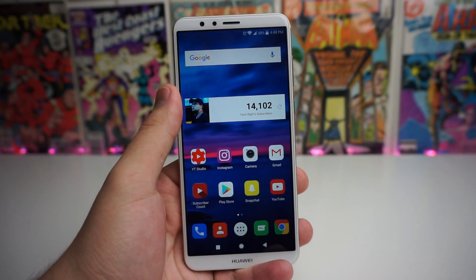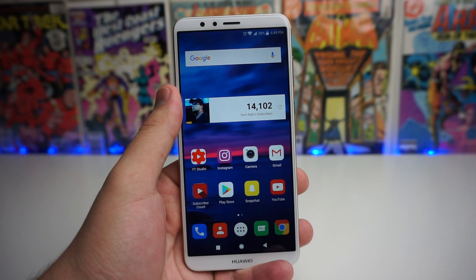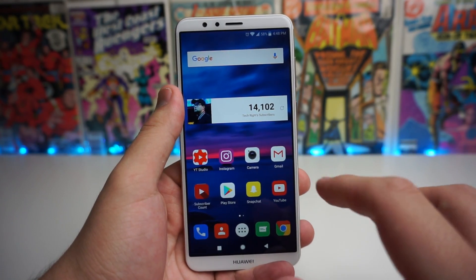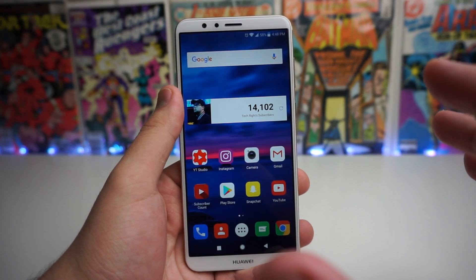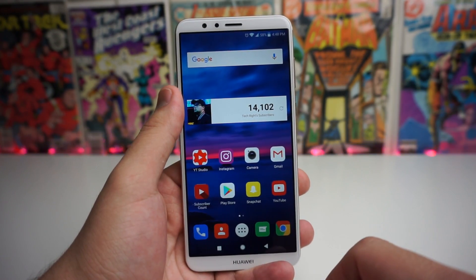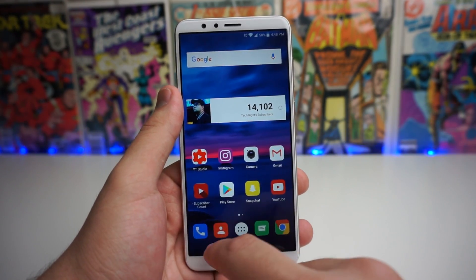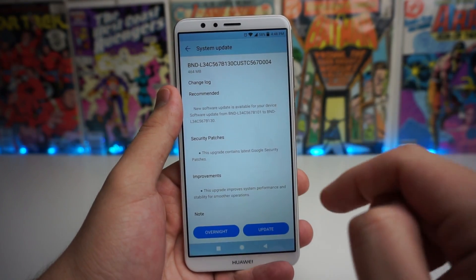Yo, what is up tech gang? Stefan here from TechRite and today I'm going to be showing you that we did receive a software update for the Huawei Mate SE. Obviously the 7X has got the Oreo update if you guys did not know about that, and we're going to go ahead and see if we got the Oreo update. I'm not 100% sure if we did. It seems like it's just going to be a little patch as you see right here. But we're going to talk more about that after the intro.